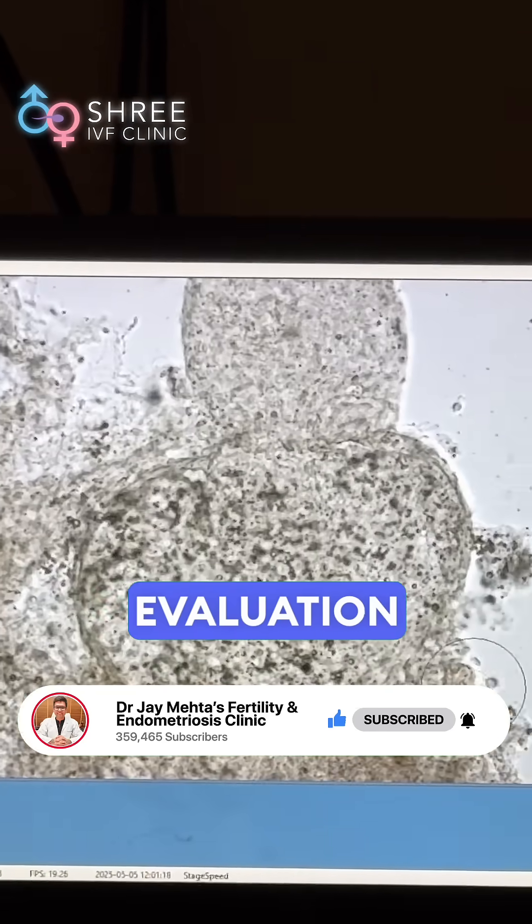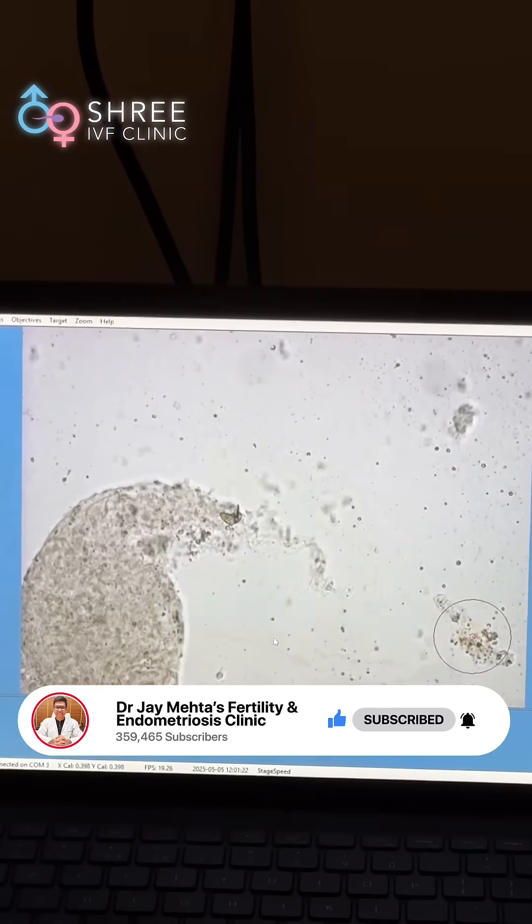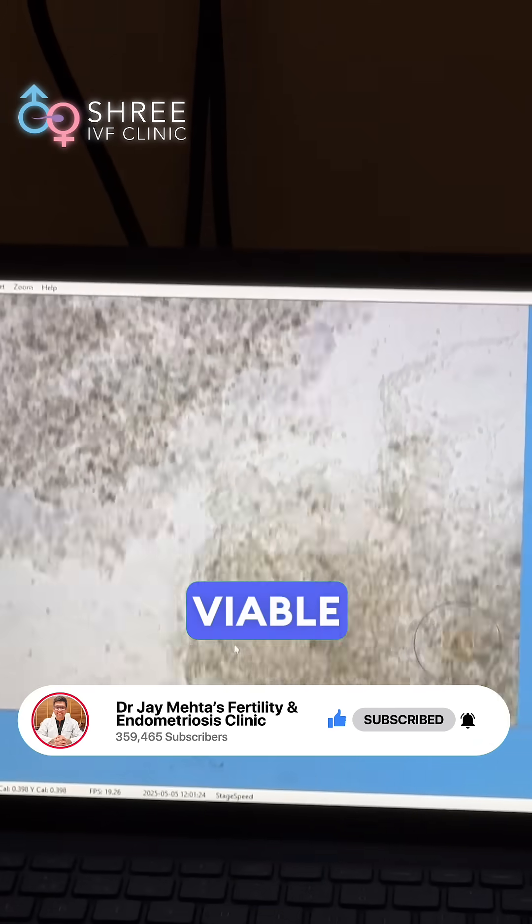On microscopic evaluation of several tubules from this patient, we have been unable to find any viable sperm.